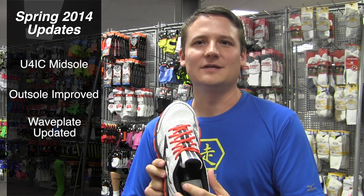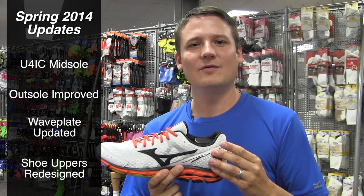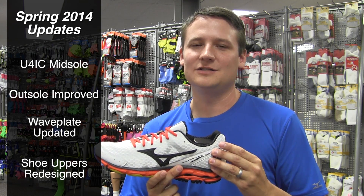All the uppers have been redone as well, taking a cue from minimalism to remove any unnecessary overlay stitching and material to just give you a super smooth upper that wraps the foot.